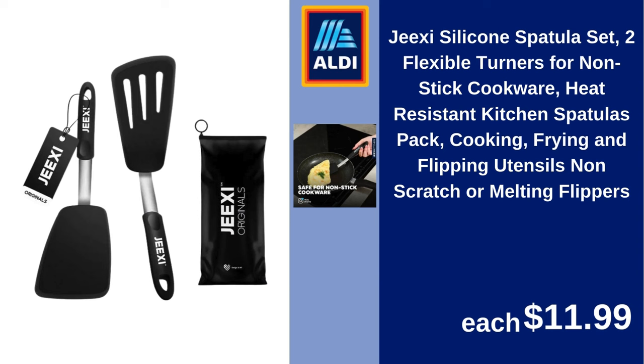Jaxi silicone spatula set, two flexible turners for nonstick cookware, heat-resistant kitchen spatulas pack, for cooking, frying and flipping utensils, non-scratch or melting flippers. $11.99.